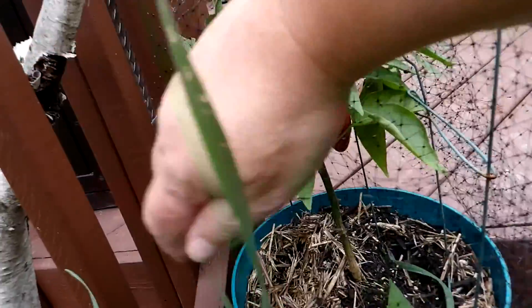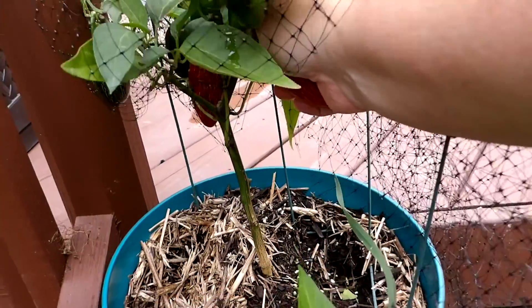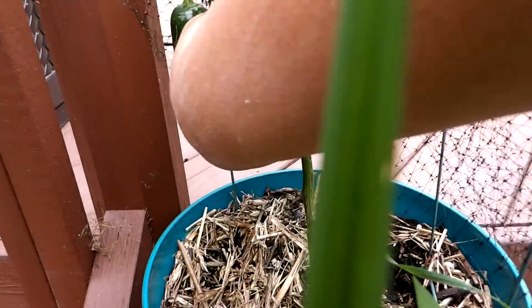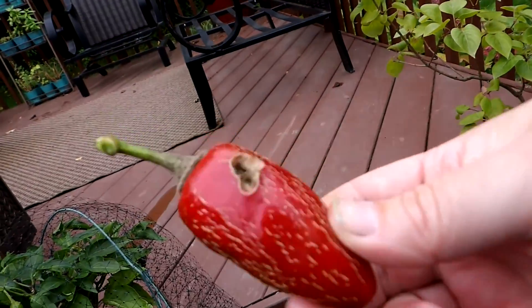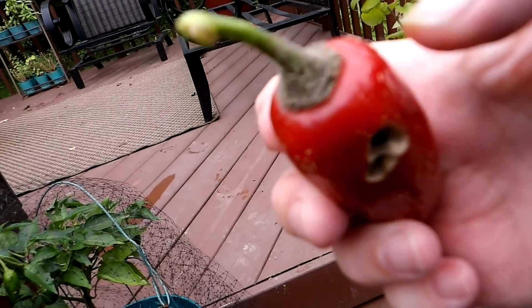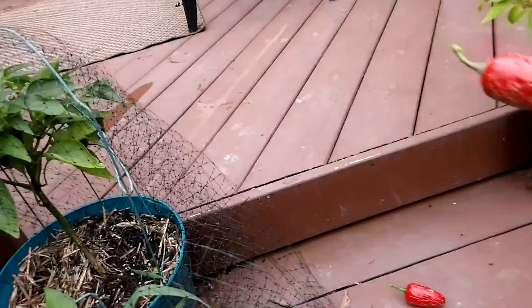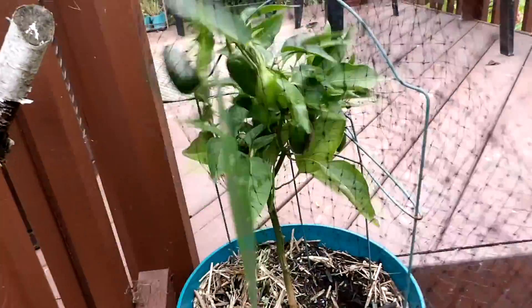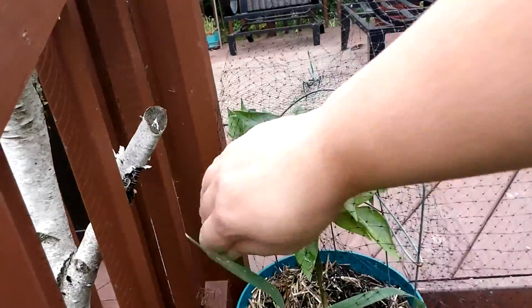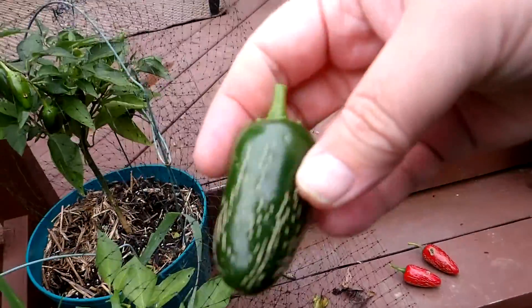Back here are my sriracha peppers. I did not plant enough to actually make sriracha sauce. I left this on here way too long — it's got mold on the top, it's soft and squishy. That is just garbage. I put bird netting over this because of the squirrels, and now I can't get the peppers out. Even though these are green, I'm still going to pick them — it's good enough.